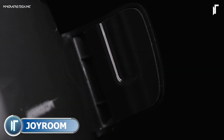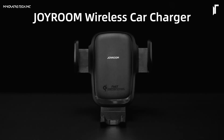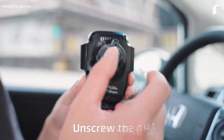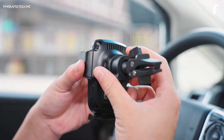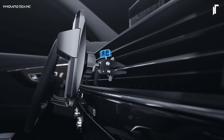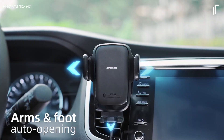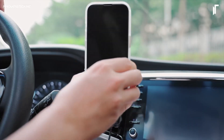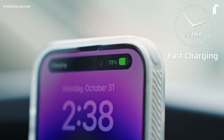The JoyRoom Cell Phone Holder Car Mount brings a sophisticated, hands-free experience to your drive, with a blend of stability and adaptability that feels almost intuitive. Its robust magnetic base locks your phone firmly in place, even across rugged terrains, providing peace of mind as you navigate winding roads. The mount's 360-degree rotating arm caters to personalized viewing angles, allowing effortless adjustments for calls, GPS, or streaming, without needing to re-secure the device constantly.